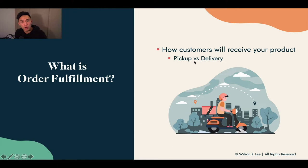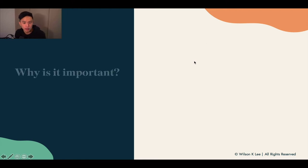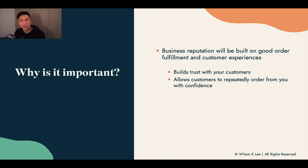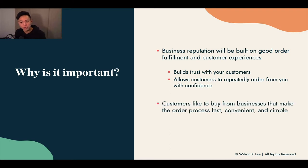It's important to set this up right because your reputation is built on good order fulfillment, and your customer experience builds trust. The only reason why people are ordering from you is trust — if they don't trust you, they're not going to order from you. We need to continually build trust with customers so they will order from you again and again with confidence.